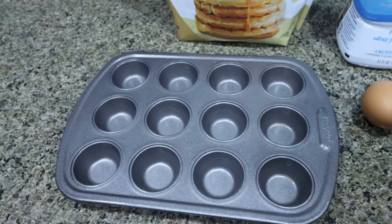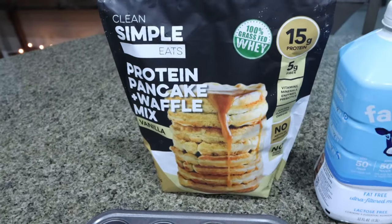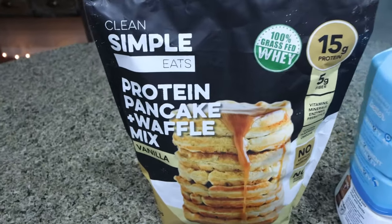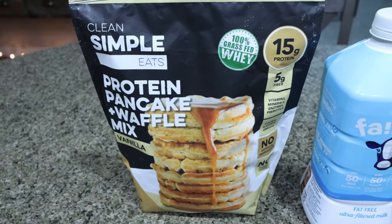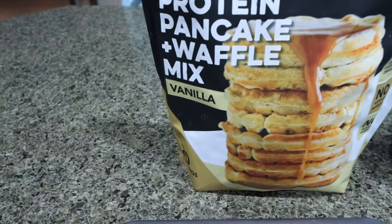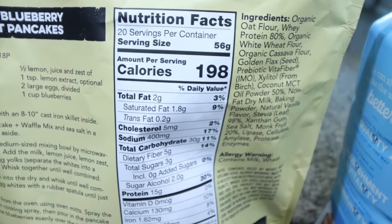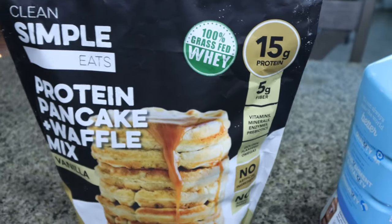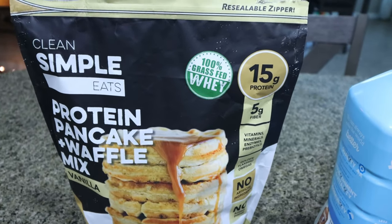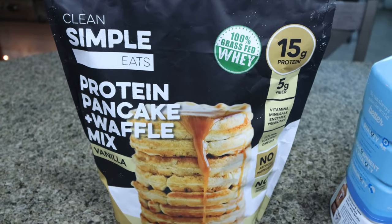These are made in a mini muffin pan — I bought mine off Amazon, I will link it below for you. You're going to need some pancake mix. I'm going to use the Clean Simple Eats protein pancake and waffle mix. This has 15 grams of protein and five grams of fiber. I have mine in vanilla. It's 100% grass-fed whey, just like Clean Simple Eats protein powder, and a serving is 198 calories. It makes the best protein waffles and pancakes. I do have a discount code, so I will link it down below for you.